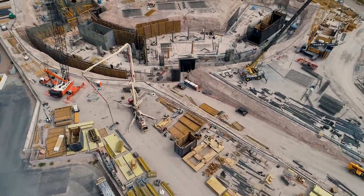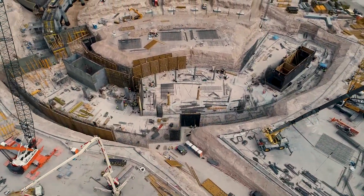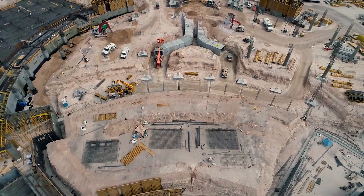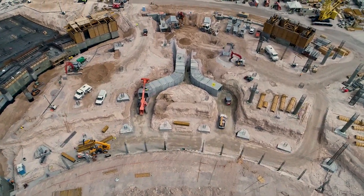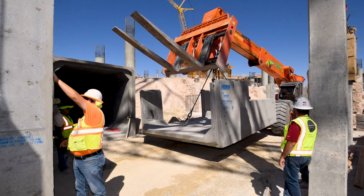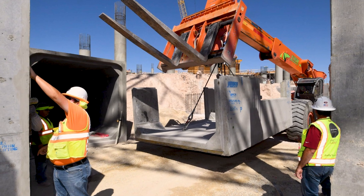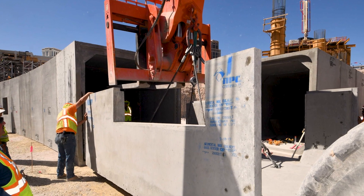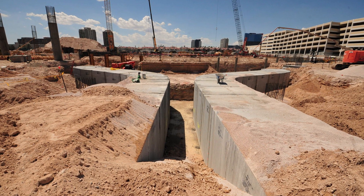The second hurdle was the coordination and the production. We had two different facilities making similar products, and those products had to come together on site. So coordinating the timing, making sure the products were meeting the timeline and being sent at the right time, and then that those products were fitting together in the field.